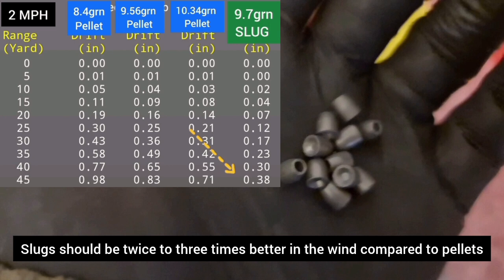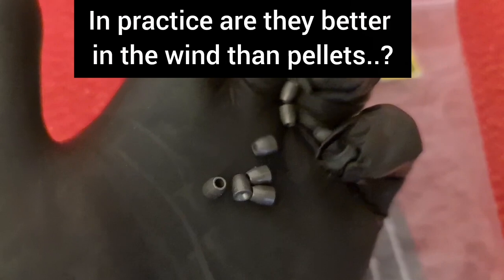Are slugs the solution here? According to science they are, due to their much better ballistic coefficient and sectional density. But do you trust the science? There's only one way to find out — that's to take these things out in real world conditions.